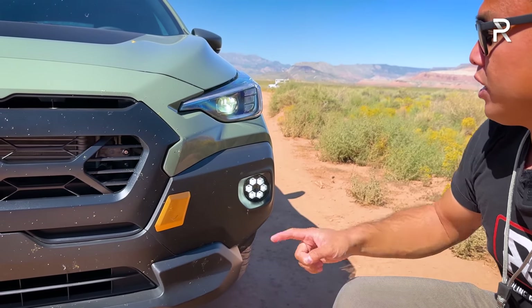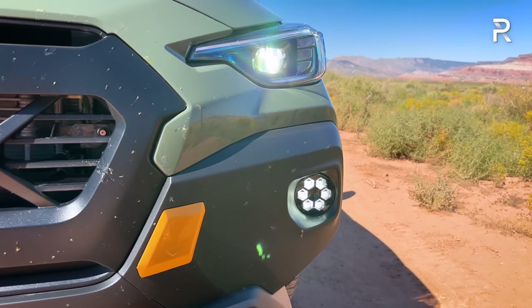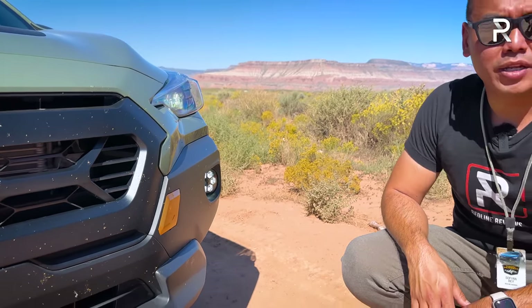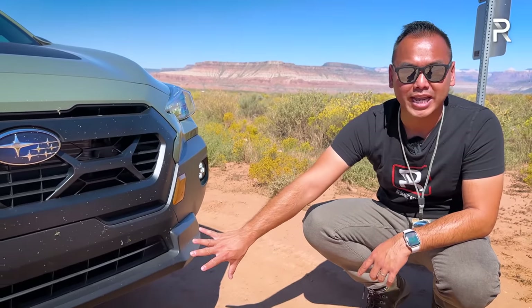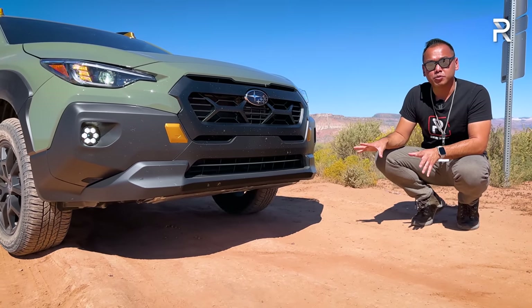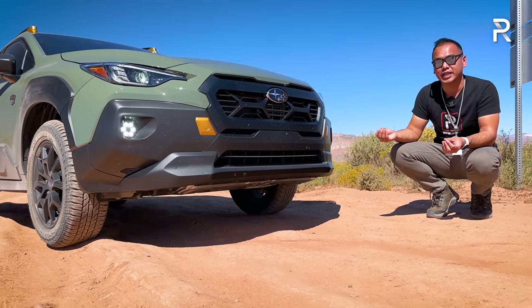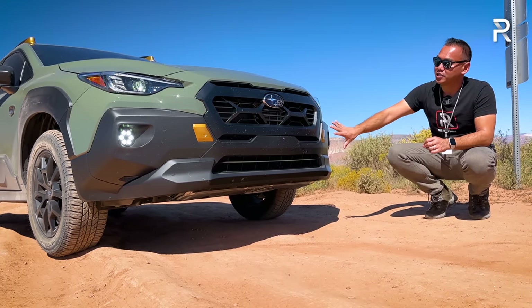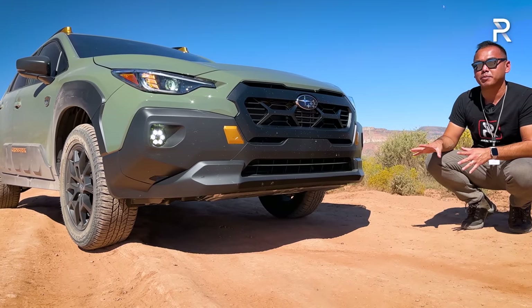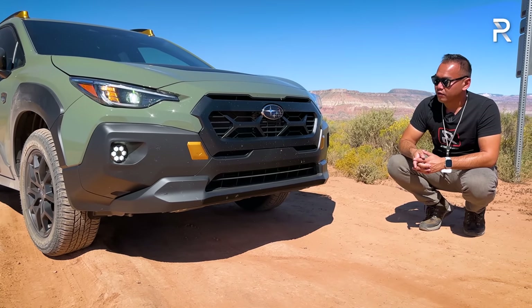You have LED daytime running lights, LED turn signals, LED low and high beams, and an interesting six-LED design to the fog light — and I love that Subaru is still including an LED fog light. Underneath, this vehicle has an aluminum engine skid plate. Subaru couldn't tell me exactly how thick it is, but said it's thick enough. Subaru will also offer additional underbody protection through dealerships, but the engine skid plate comes standard from the factory.